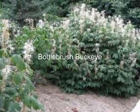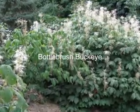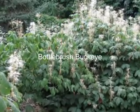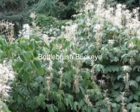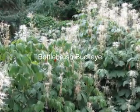Bottle brush buckeye is another great plant for the acreage as it requires room to grow. Like hydrangea, it grows best in shade. Bottle brush buckeye will reach ten feet in height and possibly slightly more than that in width.